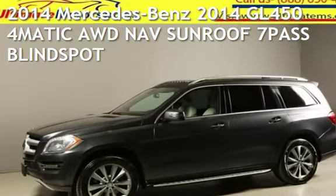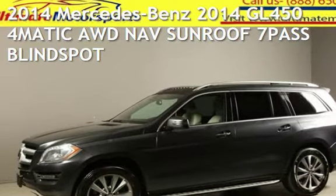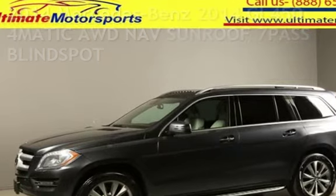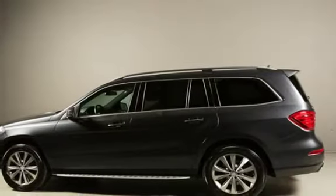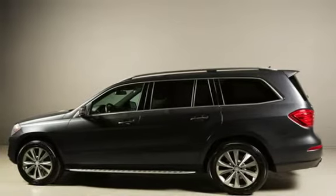Presenting a pre-owned 2014 Mercedes-Benz. This four-door SUV has an eight-cylinder, 4.6-liter V8 engine, with all-wheel drive and an automatic transmission.